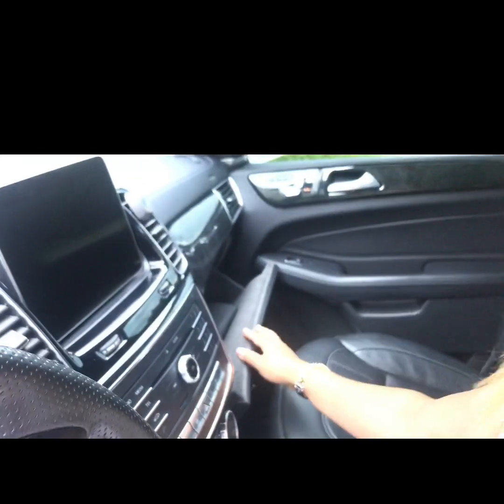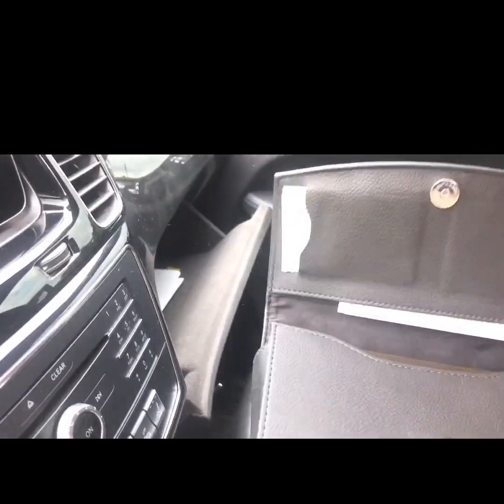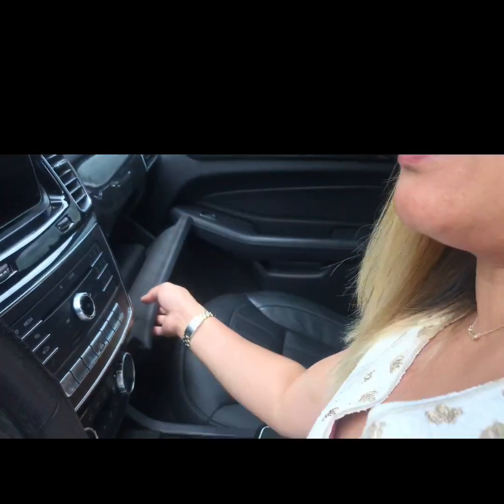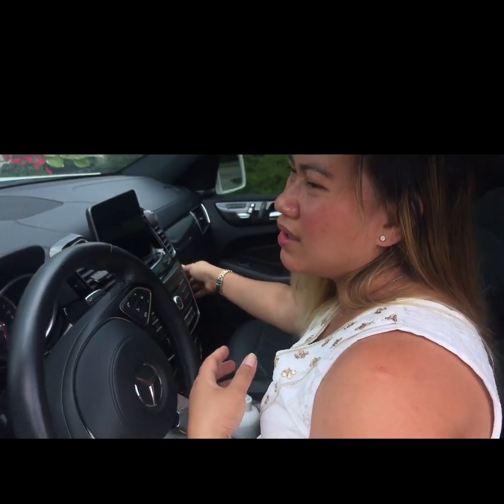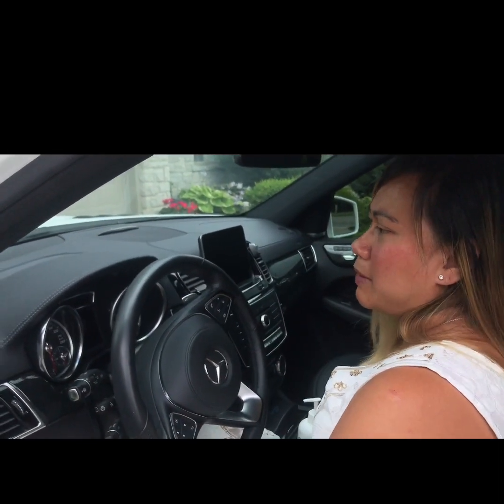In the glove box it's just the registration, insurance, and stuff, and the manual for the vehicle. We got this car brand new in 2018 after Liam's first birthday — I have four kids, plus Felix and me and Nanay, so it's perfect for seven people.